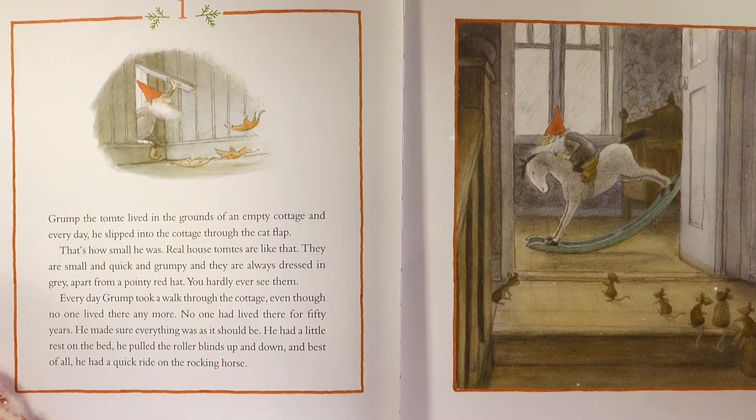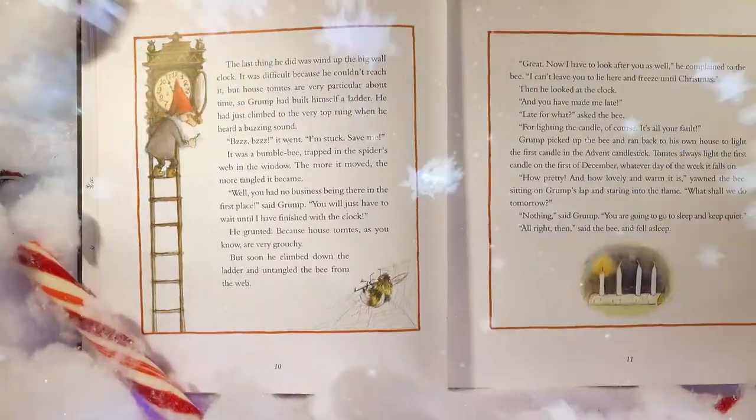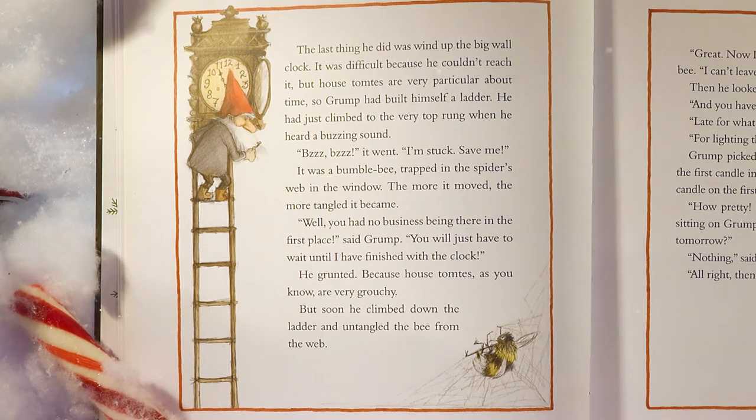He made sure everything was as it should be. He had a little rest on the bed. He pulled the roller blinds up and down, and best of all, he had a quick ride on the rocking horse. The last thing he did was wind up the big wall clock. It was difficult because he couldn't reach it, but house tomtees are very particular about time. So Grump had built himself a ladder.